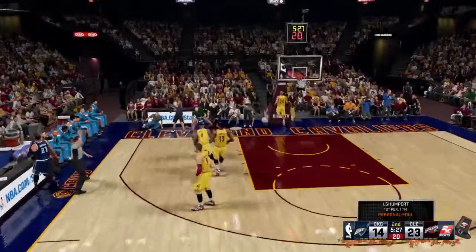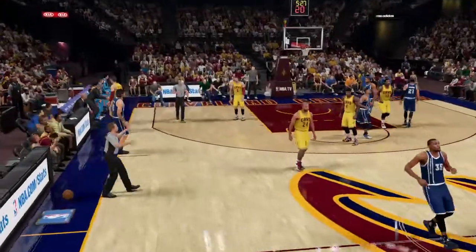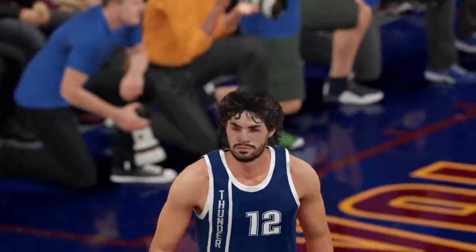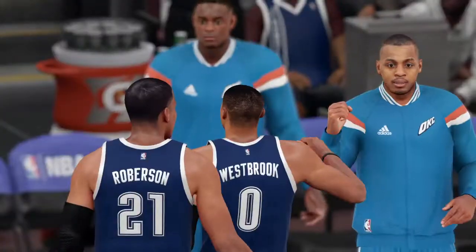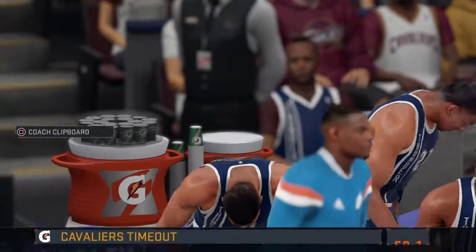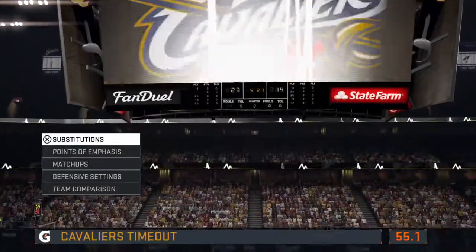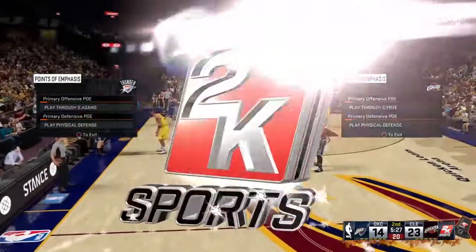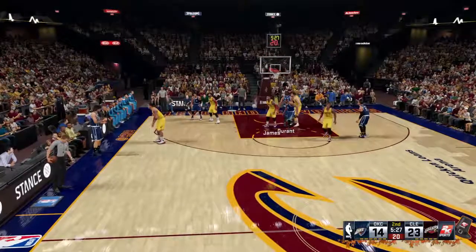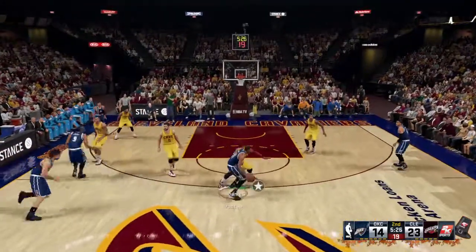A foul is called — he intentionally grabbed him there. All I can think of is that he's trying to slow the game down a little bit. Definitely a strange move. Serge Ibaka's production was just a little off last season — small dips in a number of categories. One area where he really did fall off was field goal percentage: a career 53% shooter, he dropped down to 47.